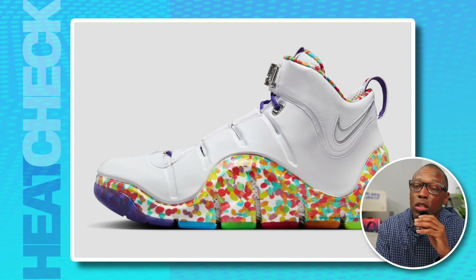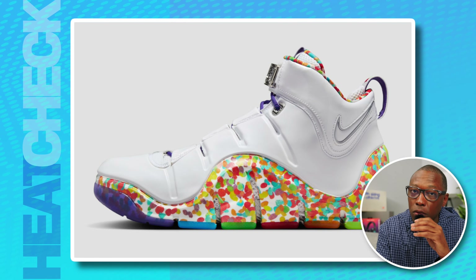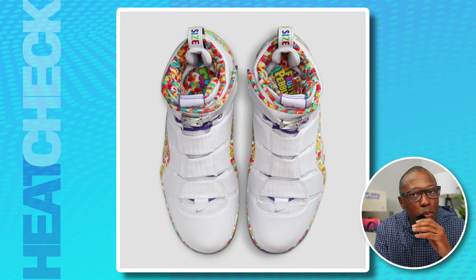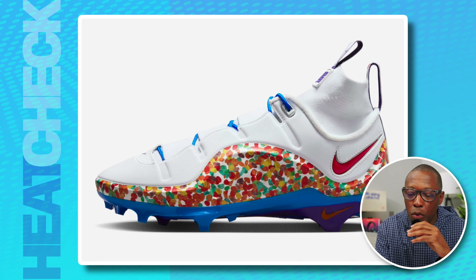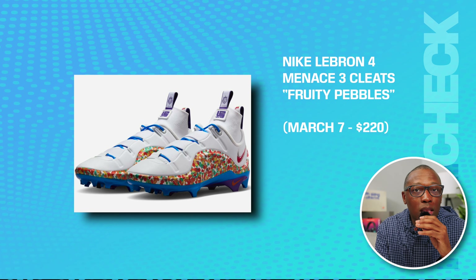Once reserved for those close to James's inner circle — save for the occasional leaked pair that would go for thousands of dollars on the secondary market — the Fruity Pebbles was a crown jewel for LeBron sneaker collectors that can now be yours for hooping or blowing past the defensive back. Totally up to you. We also have the Nike LeBron 4 Menace 3 cleats in the Fruity Pebbles colorway.